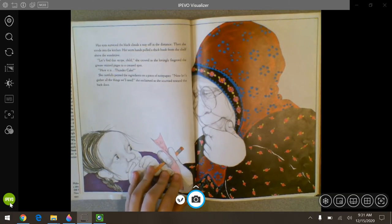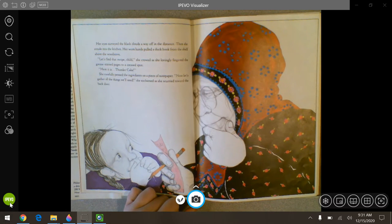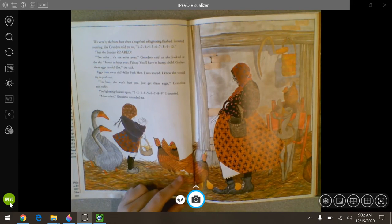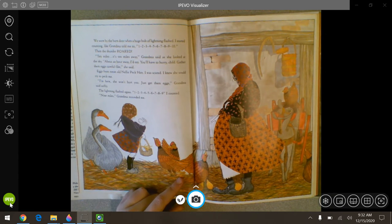Her eyes surveyed the black clouds away off in the distance. Then she strode in the kitchen. Her worn hands pulled a thick book from the shelf above the wood stove. Let's find the recipe, child, she crowed as she lovingly fingered the grease-stained pages to a creased spot. Here it is — thunder cake. She carefully pinned the ingredients on a piece of notepaper. Now let's gather all the things we'll need, she exclaimed as she scurried towards the back door. We were by the barn door when a huge bolt of lightning flashed. I started counting like grandma told me to — one, two, three, four, five, six, seven, eight, nine, ten. Then the thunder roared. Ten miles. It's ten miles away, grandma said as she looked up at the sky. About an hour away, I'd say.